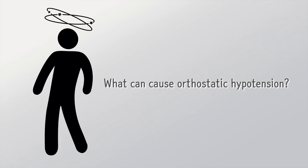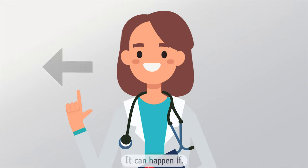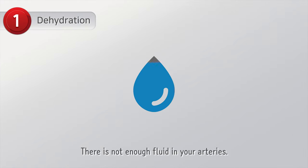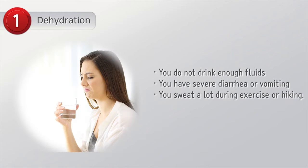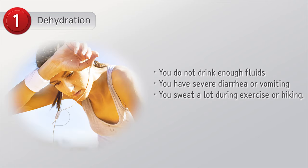What can cause orthostatic hypotension? There are many causes of orthostatic hypotension. One cause is dehydration — when there is not enough fluid in your arteries. This can happen if you lose blood or water, do not drink enough fluids, have severe diarrhea or vomiting, or sweat a lot during exercise or hiking.